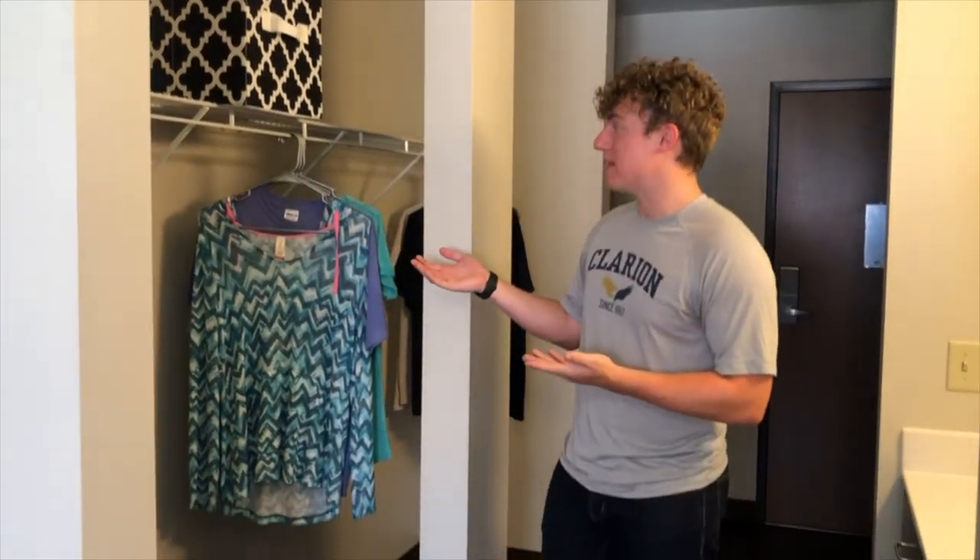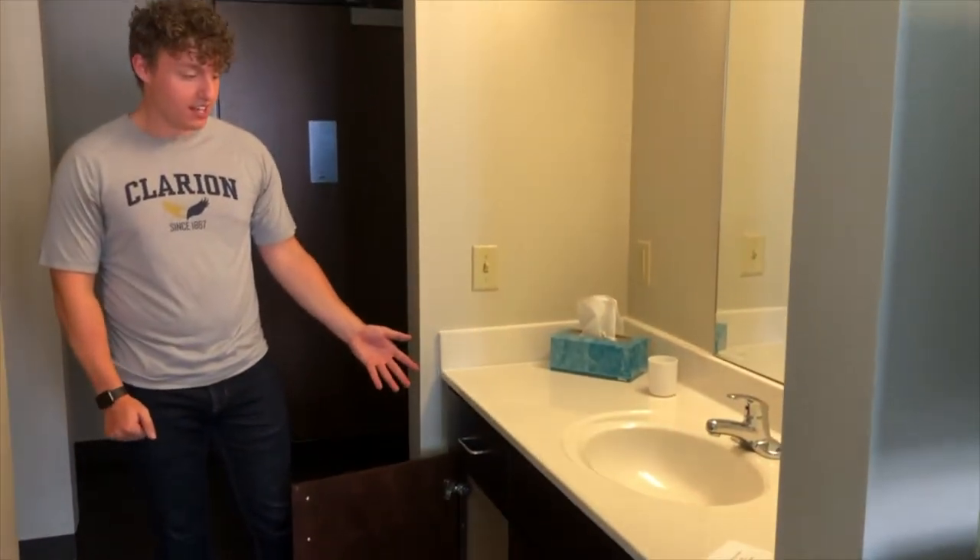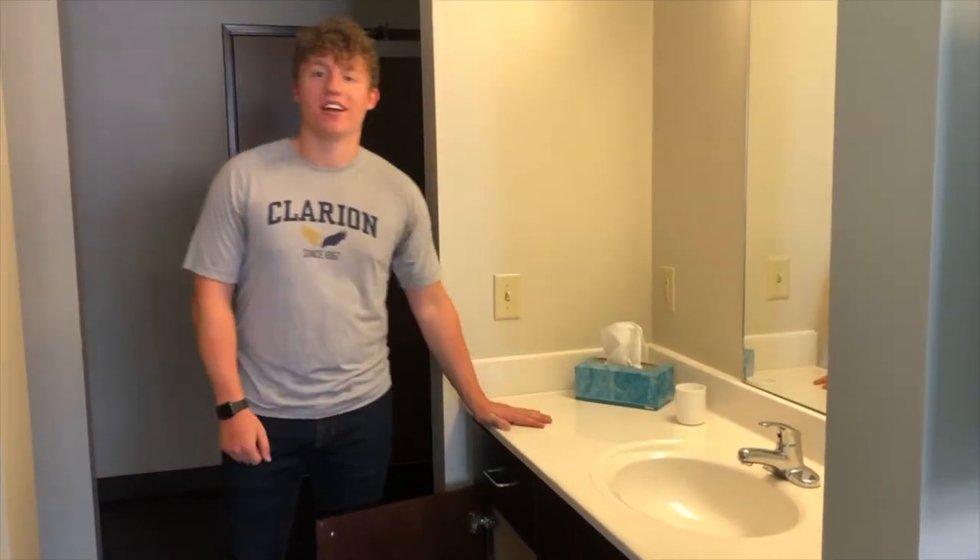That brings us to the closet space. As you can see, there's shelving and plenty of space for hanging clothes or storing shoes. There's also additional storage for any items or toiletries that you can put under here or on the counter space.